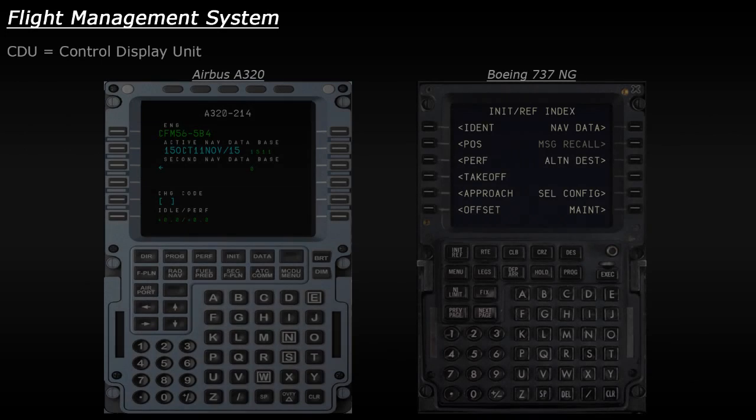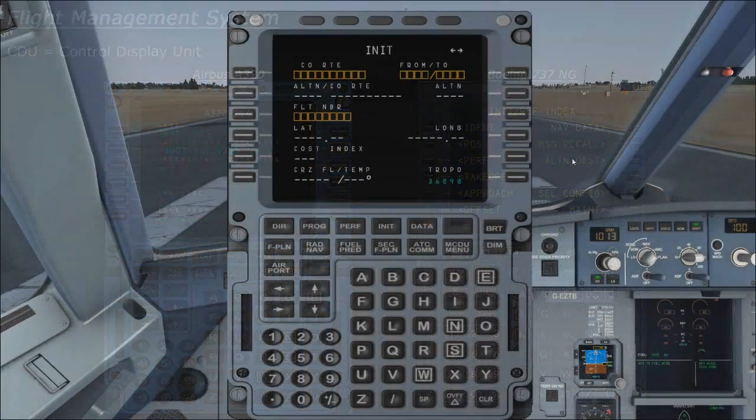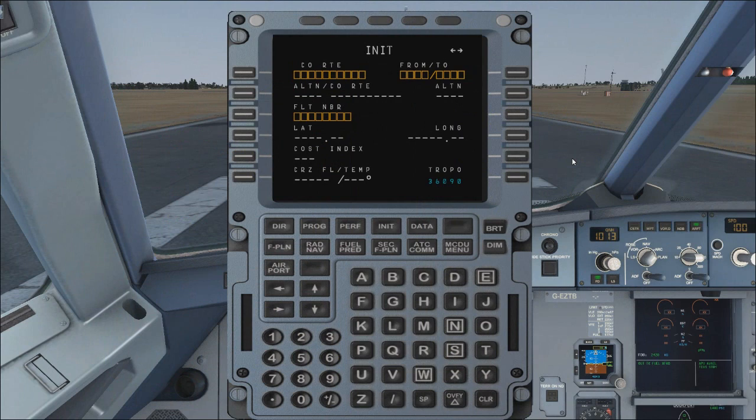Let's take a look at how an FMS is used. What you can see on screen are two different CDUs, which stand for control display unit — the device which allows a pilot to interact with the FMS. On the left is a CDU from an Airbus A320 and on the right is one from a Boeing 737 Next Generation. They look fairly similar, so let's take a look at some of the common elements, using the Airbus version since I'm more familiar with that one.